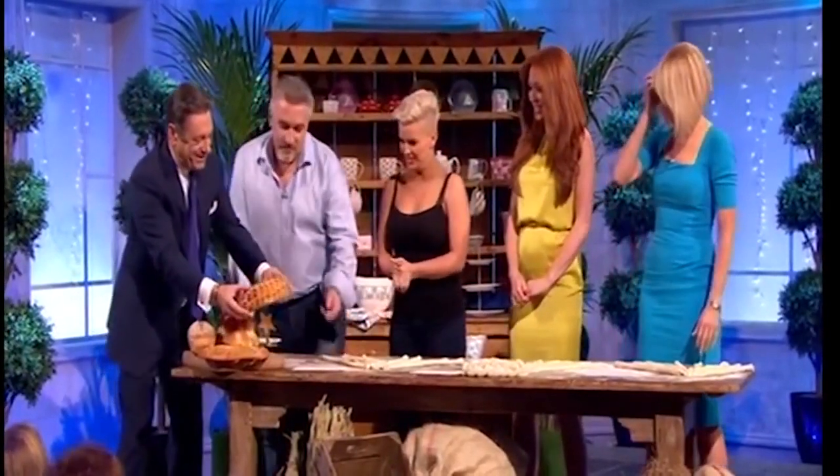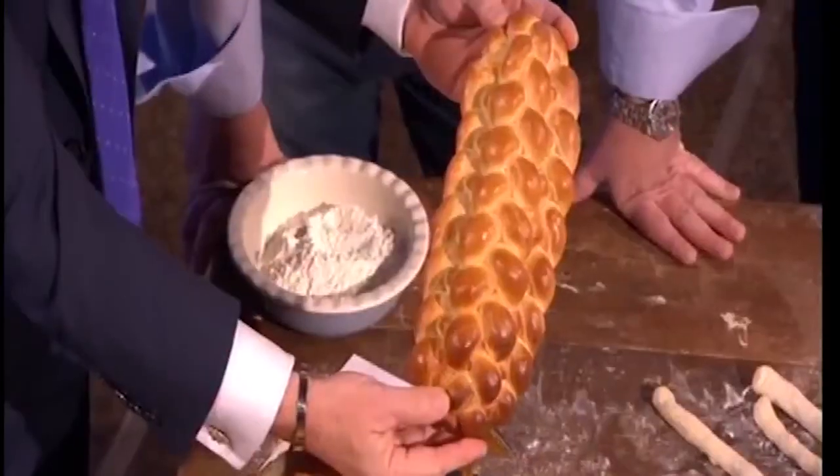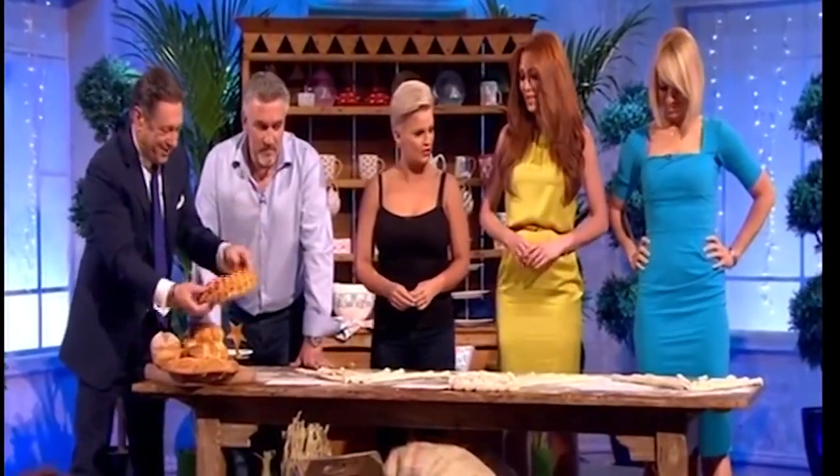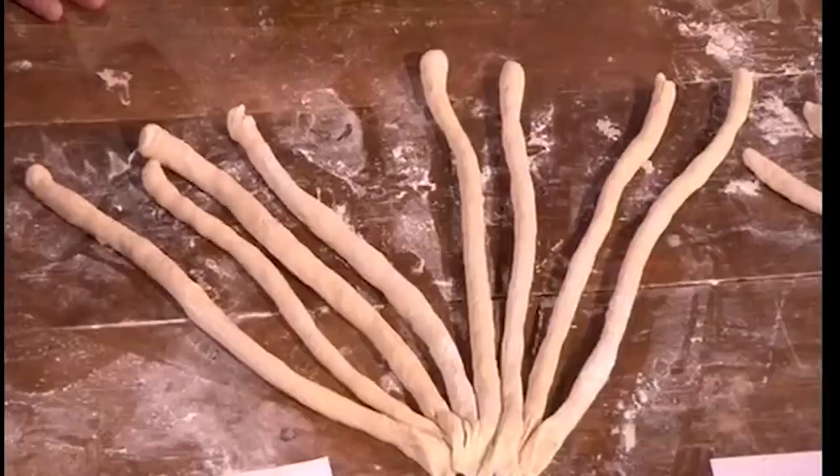This is what, when you've baked it, it should look like. That's how it comes out, yes. It's the plait. There is the plait. This is what it's like when it's been cooked. There it is on the front of the bench.